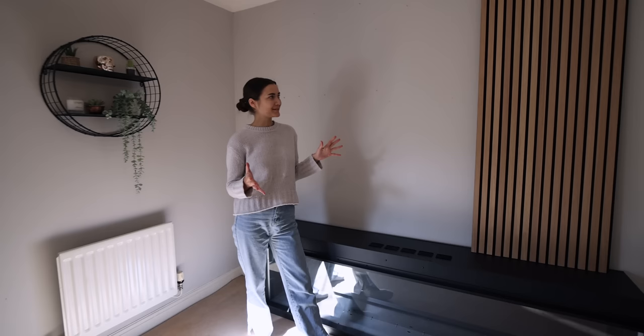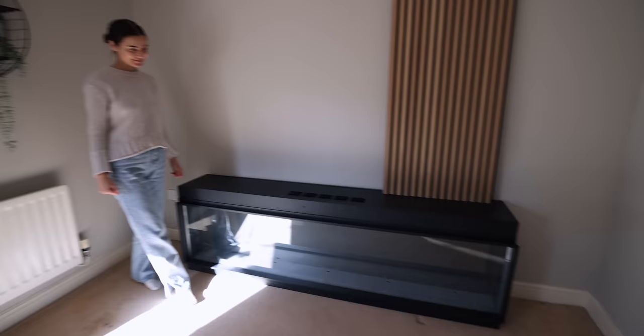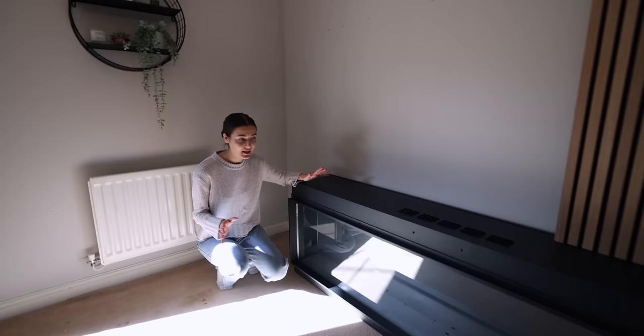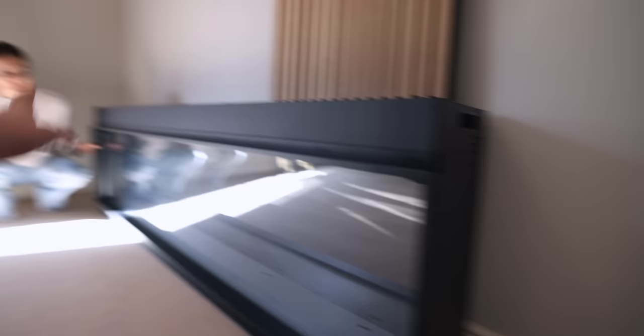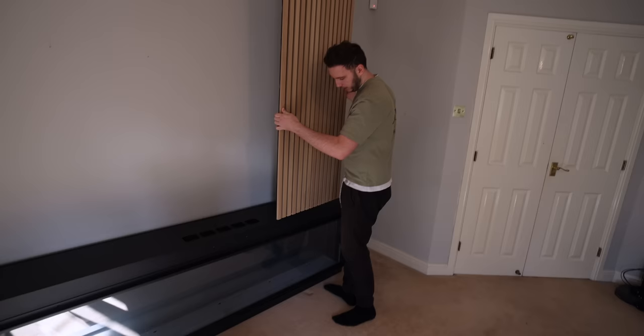We've cleared the wall and put the fireplace in its place — it will be lifted a little bit higher but this is roughly how it'll look. The pictures don't even do it justice compared to how it looks in real life. This fireplace is really cool because it has the option to have the sides exposed — you can actually see the glass from the sides as well for a 3D effect. But we're going to go with the flat front fascia only, just because of the size of the room.